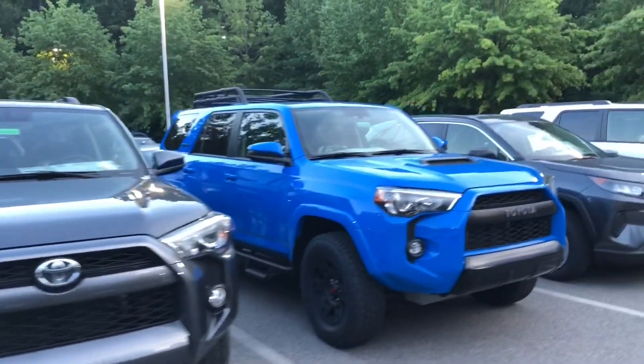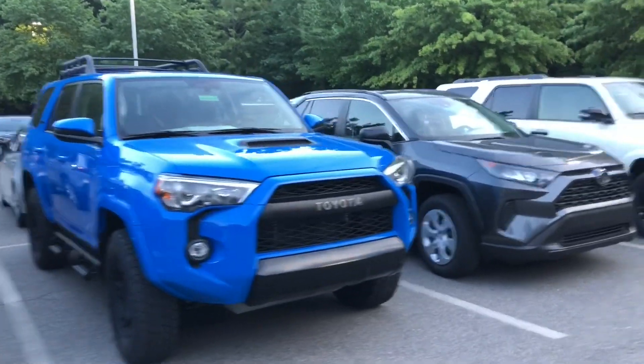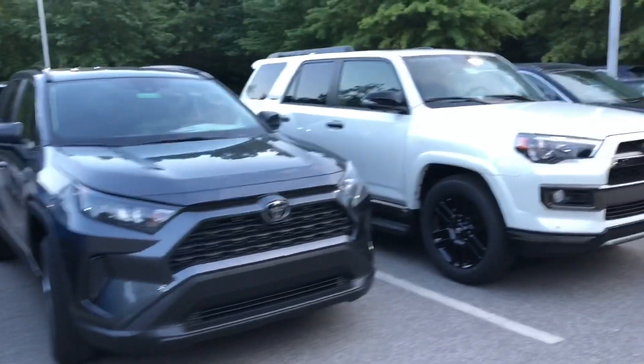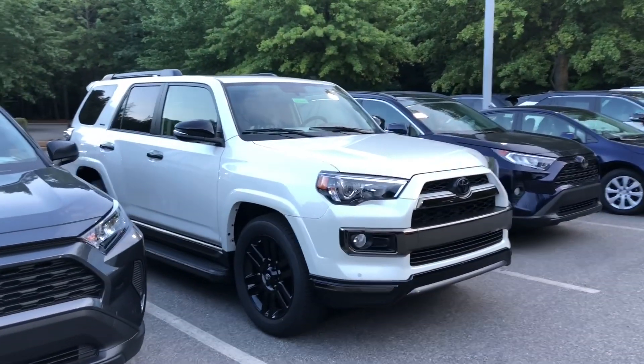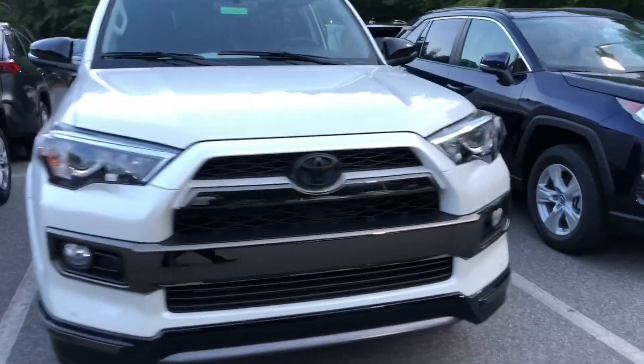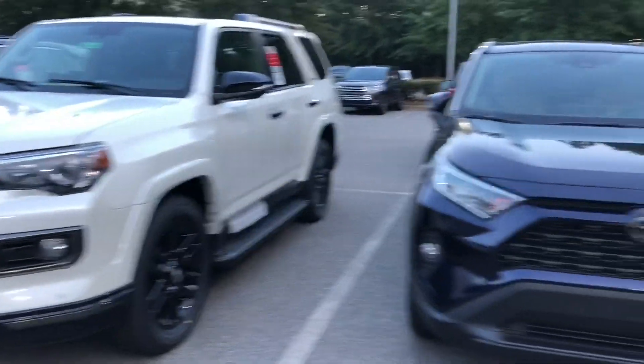SR5 4Runner and TRD Pro Voodoo Blue. Magnetic Gray LE RAV4. A limited nightshade — check this out, look at that black chrome trim. That is fantastic.